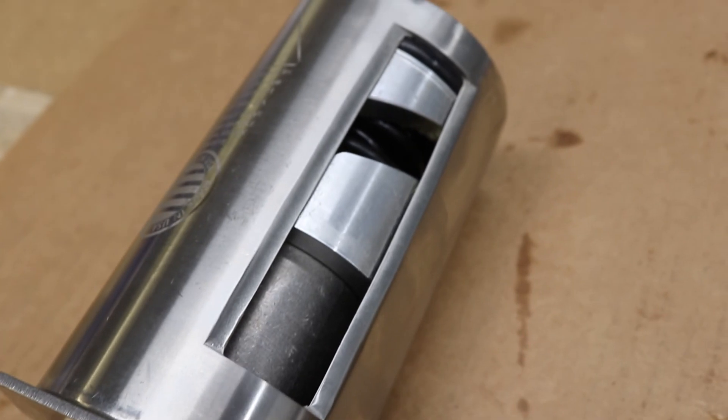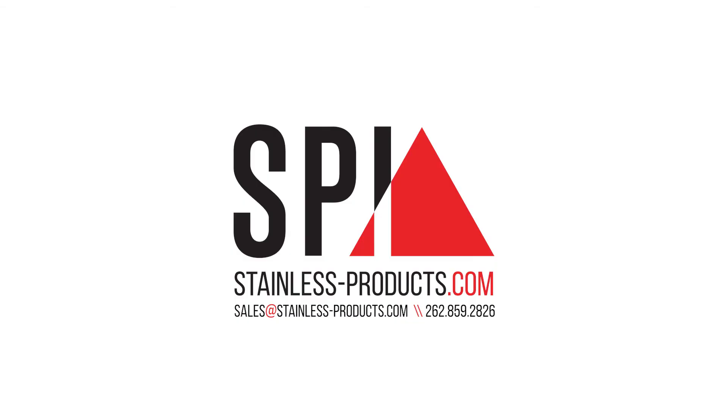For more information on SPI butterfly valves, visit Stainless-Products.com or give us a call at 262-859-2826.